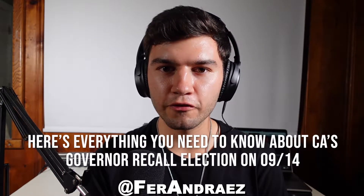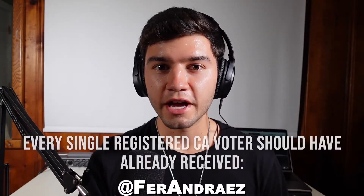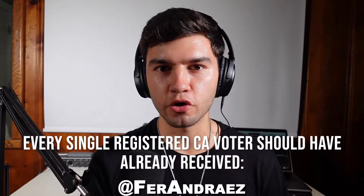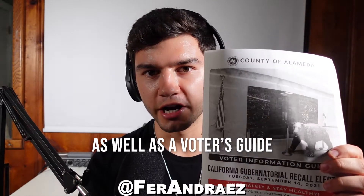Here's everything you need to know about California's governor recall election on September 14th. Every single registered Californian voter should have already received a mail-in ballot that is already paid for, as well as a voter's guide.